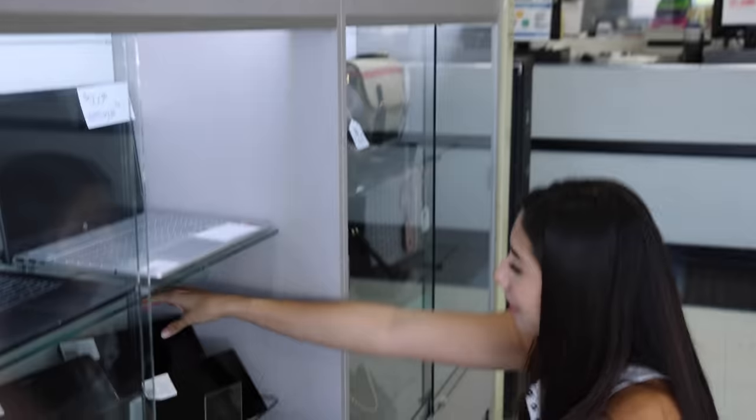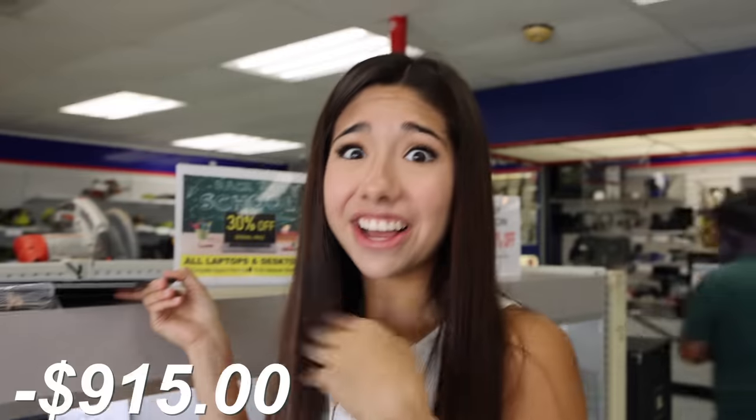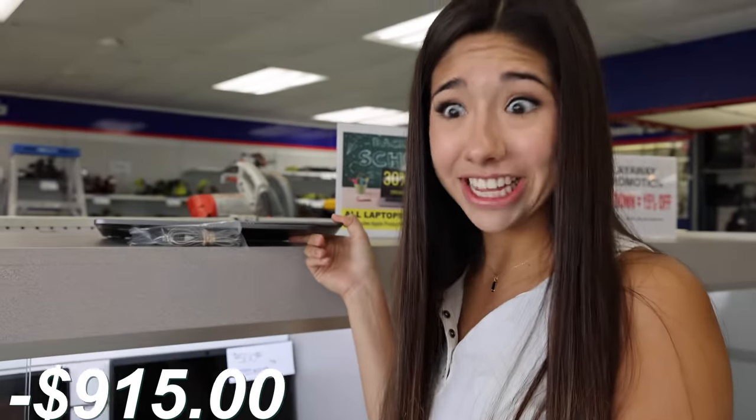Excuse me, can you tell me how much this one is? $640. So I'm not going to test this out whether it works or not — we're just going to buy it because that is the challenge. There's one iPad, then they have one back here as well. This one is an older one, $275, and it's not even the newest version. It's kind of overpriced, but I guess we have to buy it. That's already like $1,000 on just iPads.